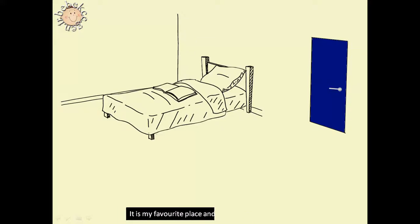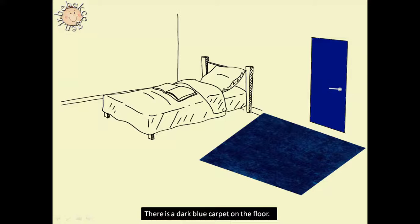This is my room. It is my favorite place and my only private space. My room's door is navy blue opposite the bathroom. There is a dark blue carpet on the floor.